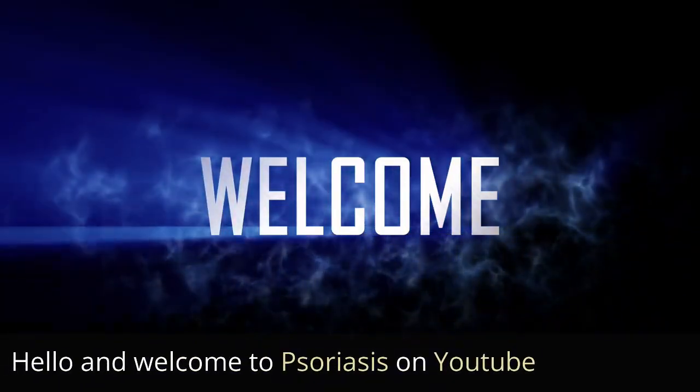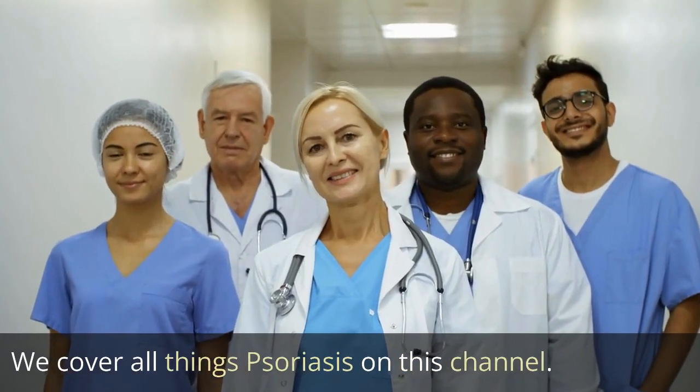Hello and welcome to Psoriasis on YouTube. We cover all things psoriasis on this channel.